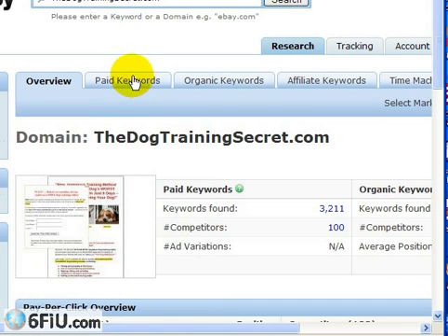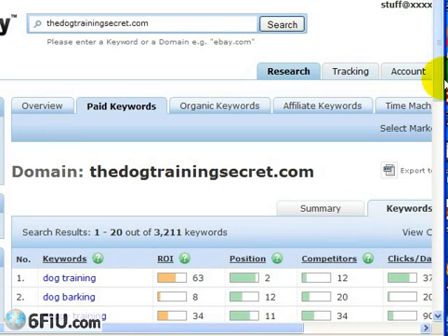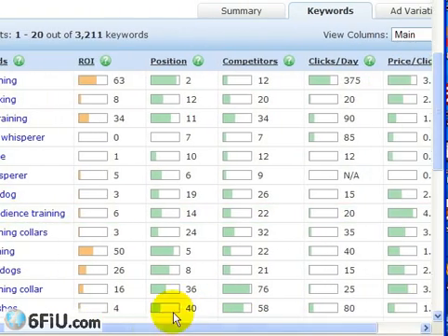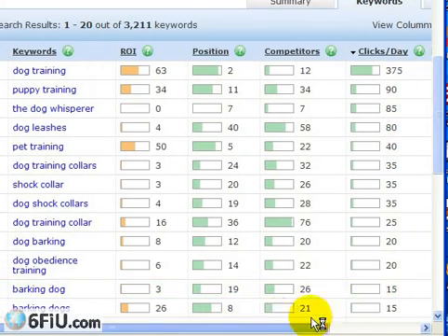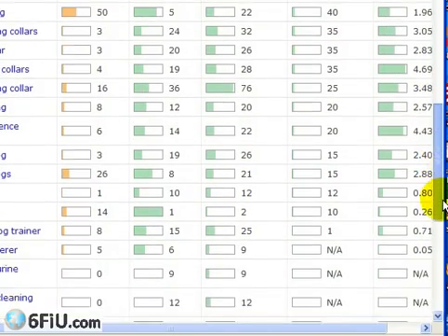Let's go to paid keywords. This is where I'll show you how to maximize your free membership. You've got the keyword column, calculated ROI, their position, competitors for that keyword, estimated clicks per day, and calculated price per click. What I would do is click on clicks per day and sort from highest to lowest. This way, the 20 results you're limited to will at least be the 20 most high-traffic keywords you're going to get.